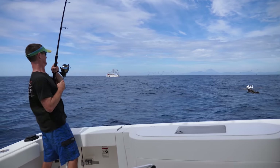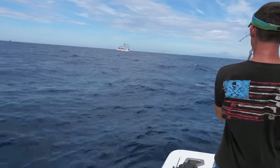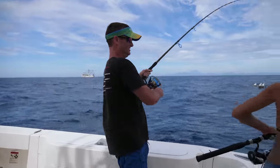Fish on! That's a smaller one. Finally got a little schooly.